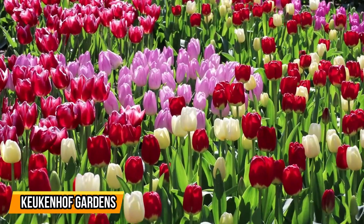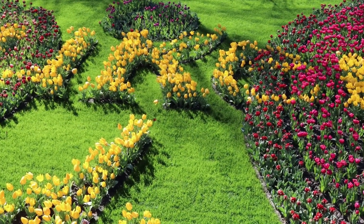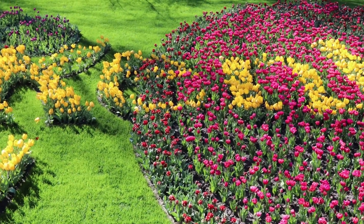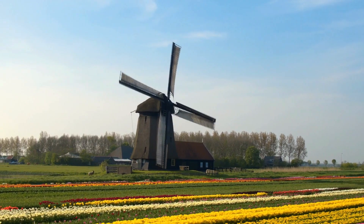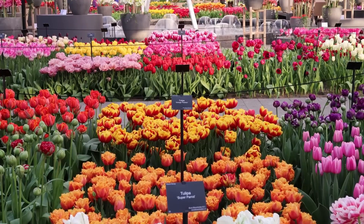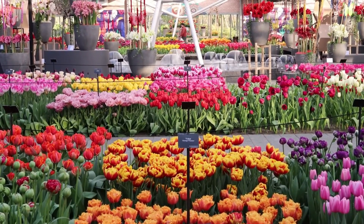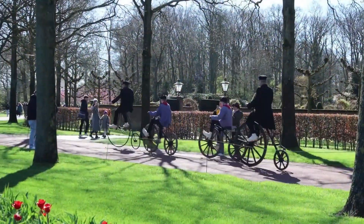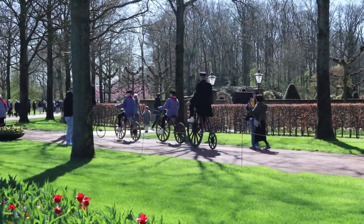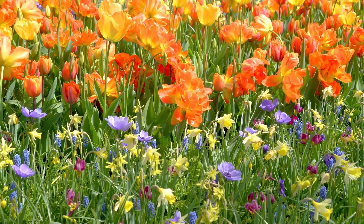4. Keukenhof Gardens. Keukenhof Gardens, also known as the Garden of Europe, is a floral paradise that must not be missed during your visit to the Netherlands. Located in Lisse, just outside of Amsterdam, Keukenhof is home to over 7 million flowers and is one of the largest flower gardens in the world. From the moment you step foot into Keukenhof, you will be greeted by an explosion of color and fragrance. With vast fields of tulips, daffodils, hyacinths, and other blooming flowers, the gardens are a feast for the senses.